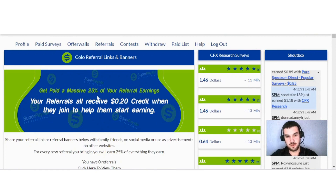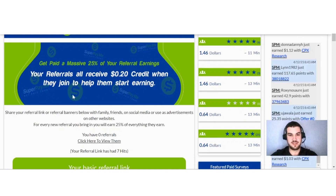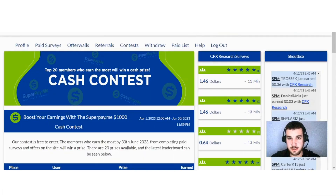A great way to boost your earnings on SuperPayMe is through referrals. You earn a massive 25% of your referrals' earnings, and each referral receives a 20-cent credit when they join to help them start earning. You can share your referral link or banners with family, friends, on social media, or use them as advertisements on other websites.